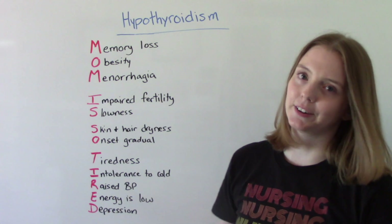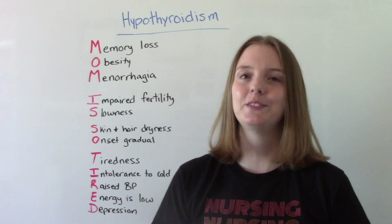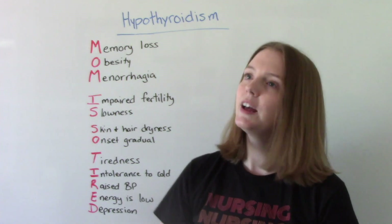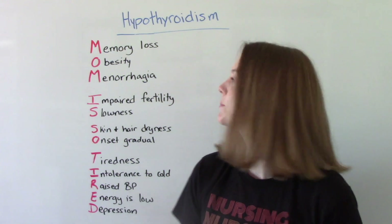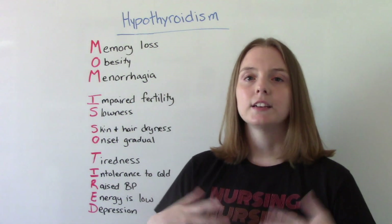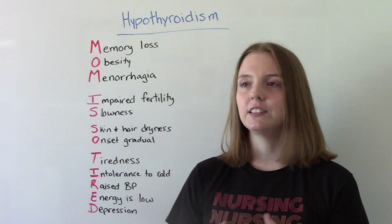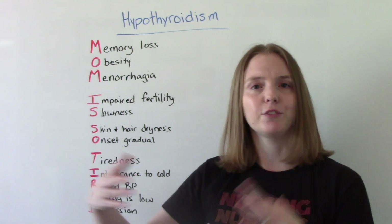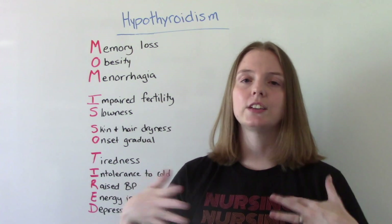I like this mnemonic because people with hypothyroidism are typically very tired, and by saying 'mom' we're referencing women, which is a big risk factor for hypothyroidism. The first M is for memory loss — people with hypothyroidism will have generalized forgetfulness, like forgetting where you parked or where your keys are. Not long-term memory loss, but little everyday things. They have a hard time concentrating and remembering.